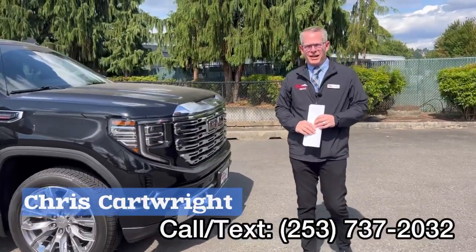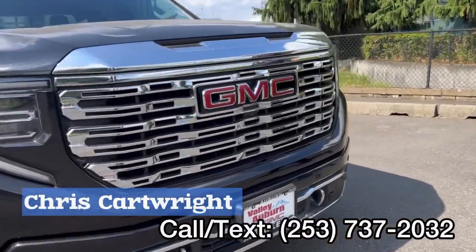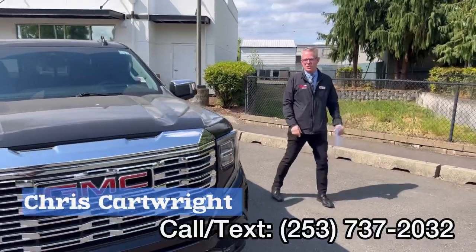So on the Denali, you'll notice lots of chrome accents — that's what they're known for. Just a beautiful array of chrome versus the black on black on this truck.